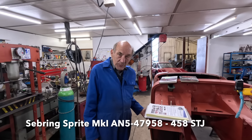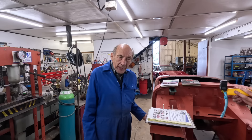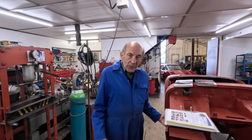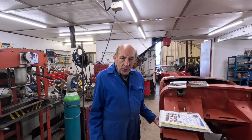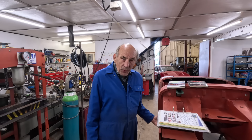This is a Sebring Sprite. I bought it seven years ago on eBay and I paid a lot of money for it. I really fancied a frog eye and I thought, you buy a frog eye and you rebuild it, so if you're going to do all that work you might as well do it on something that's a bit better than normal.